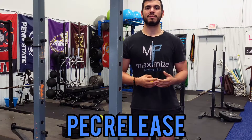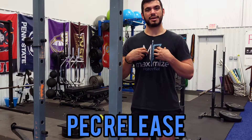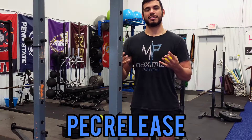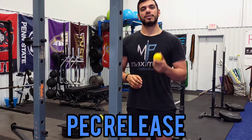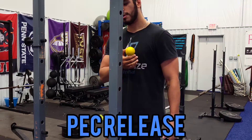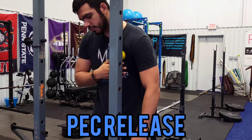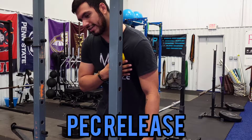The next one we're going to get into is a pec release. As I mentioned earlier, one of the most common reasons for tightness in the neck is going to be tight pec muscles. They're going to pull those shoulders forward, over-stretch those upper back muscles, and end up causing pain and radiating tightness up into that neck. So we're going to release the pecs — again using a lacrosse ball, tennis ball, doorway, or rack. We're going to pin the lacrosse ball between the chest and the rack or wall.